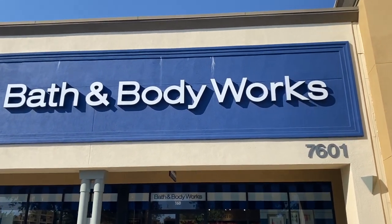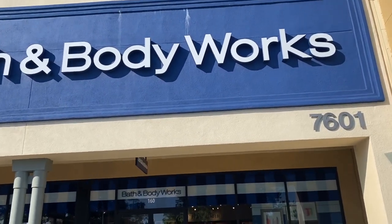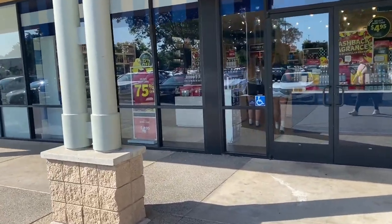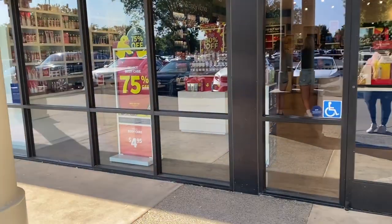Hi friends, welcome back or welcome to my channel. If you're new, my name is Cynthia and I thank you for clicking on this video. So here we are at the Laguna Crossroads store in Elk Grove, California.